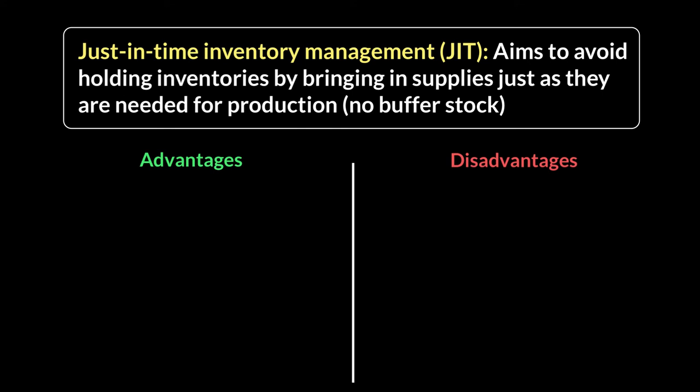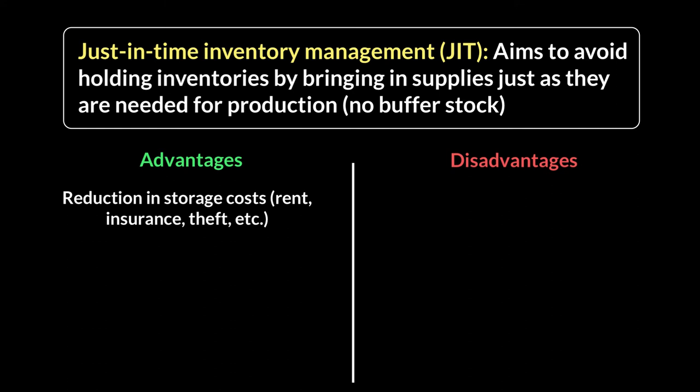Now let's look at some advantages and disadvantages. The advantages of just-in-time are all about solving the problems of having too much inventory. The first advantage is a reduction in storage costs — you don't have to pay rent, there's no added insurance needed on your goods, and there's no fear of theft on large amounts of product.